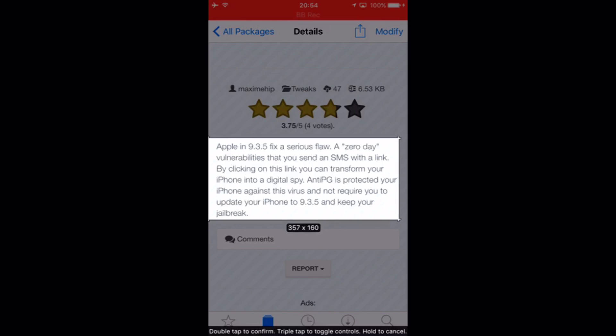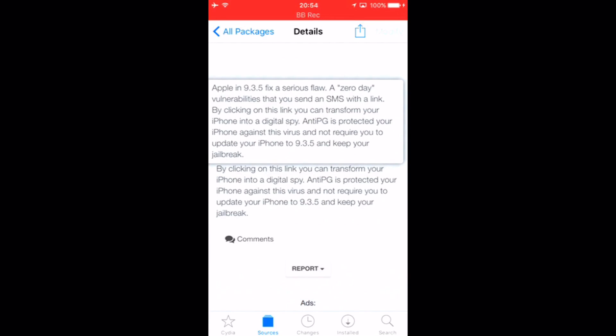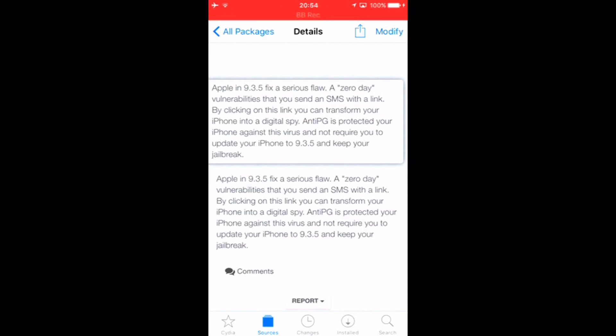For those who do not want to lose their jailbreak, thankfully there is now a tool that's been released on Cydia. You will need a custom repo — I'll put that in the description below. Installing this then protects your device without having to update to 9.3.5.